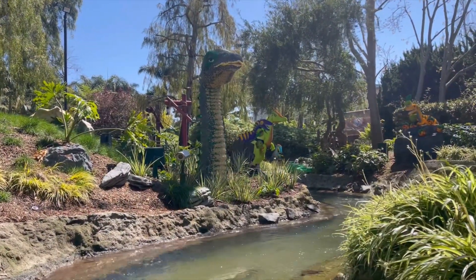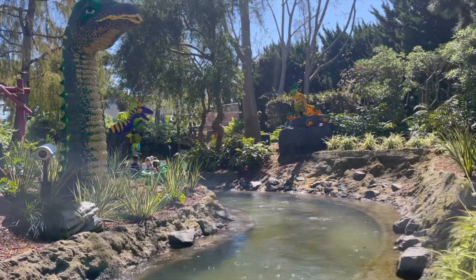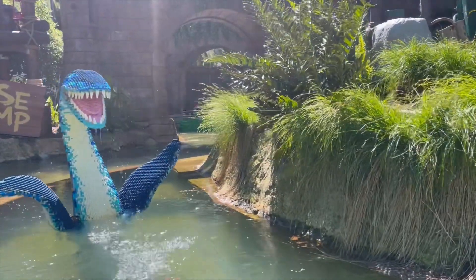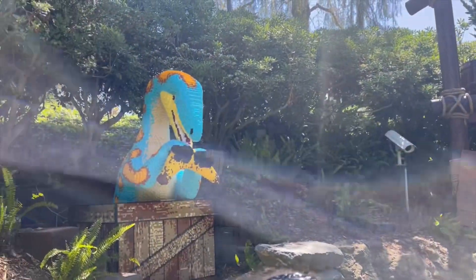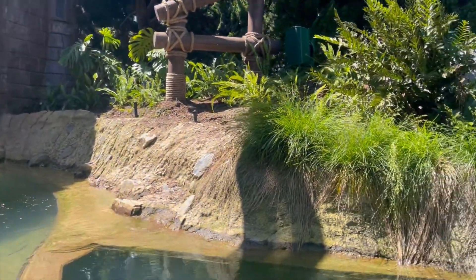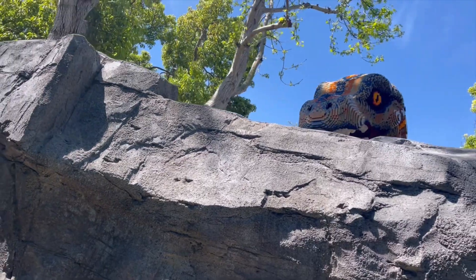We went on a cruise to go check out some dinos. All the rides took about 5 to 10 minutes of wait time, and some of them were just straight up walking. Right over one cliff, we spotted the Mama T-Rex.